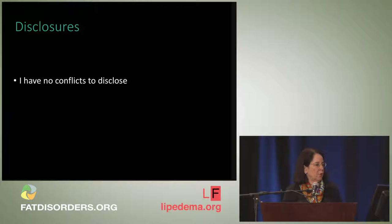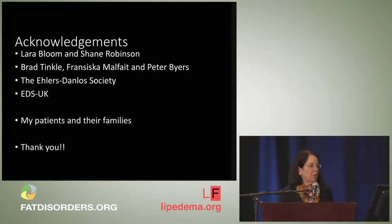I have no conflicts to disclose. I'd like to acknowledge Laura Bloom and Shane Robinson at the Ehlers-Danlos Society and EDS UK, who have been pivotal in getting all this information together, and my colleagues Brad Tinkle, Francisca Malfate, and Peter Byers, who shepherded the process of developing the new criteria and the publications that came out in the American Journal of Medical Genetics in March, and also to my patients and their families.